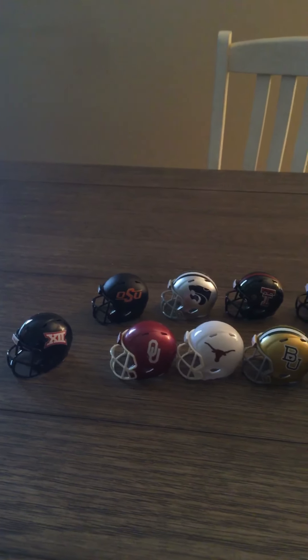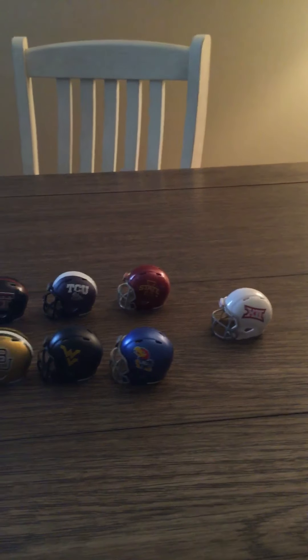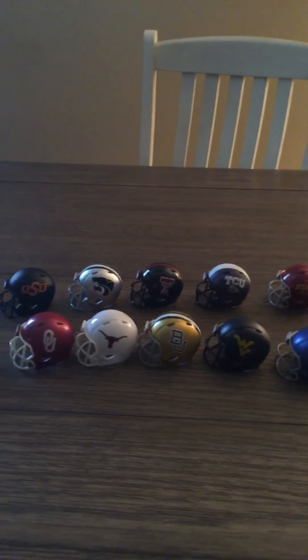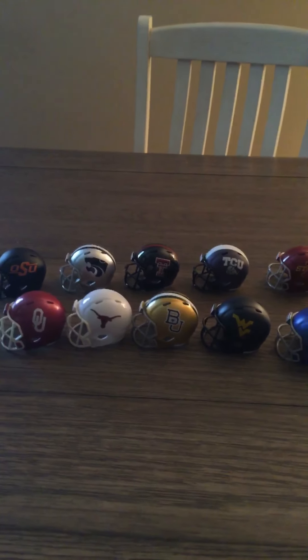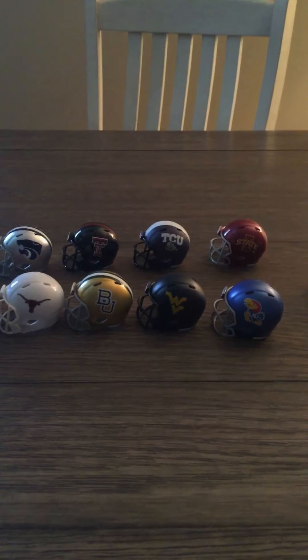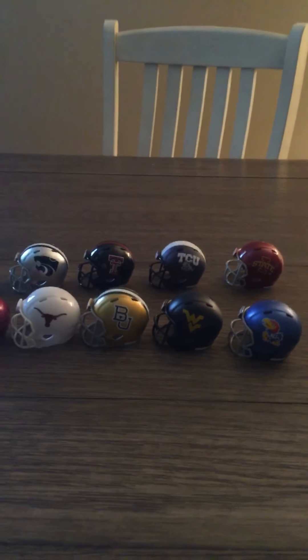Really solid set, really nice. See you guys soon — I'll probably be doing my Oklahoma State video next, or maybe Ohio State. Thanks guys!